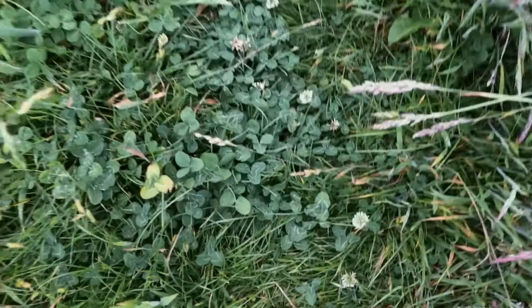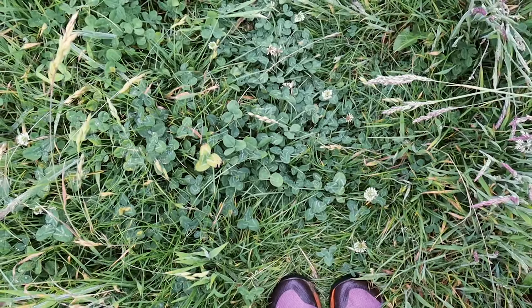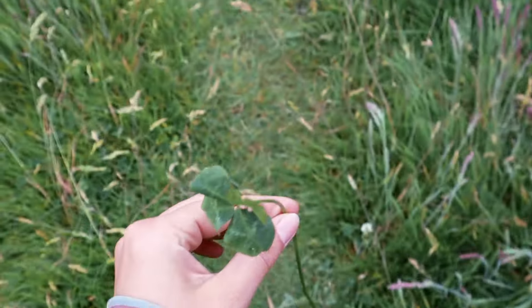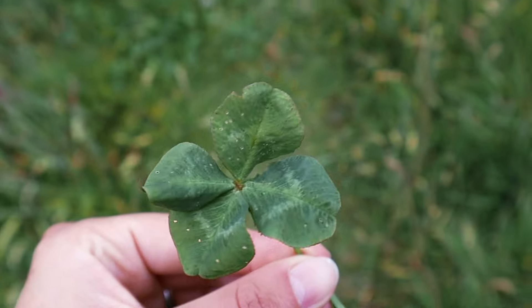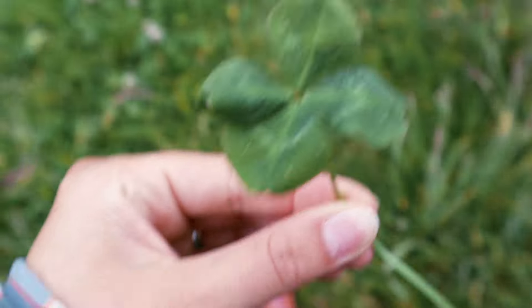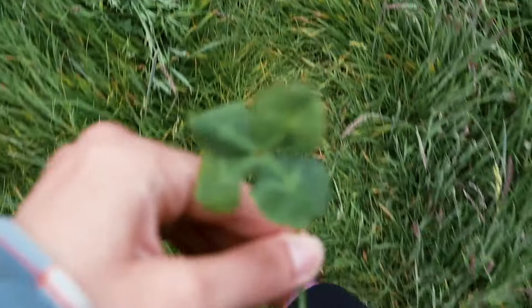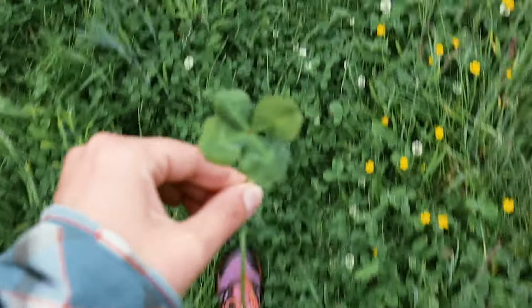Every time me and Theo go walking, we're always on the lookout for four-leaf clovers because they brought us a lot of luck in 2020 and 2021 — and I've just found one! Hopefully this brings us lots of luck now as a married couple. We actually have a five-leaf clover at home from a few years ago — I'll show you when we get back.